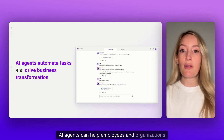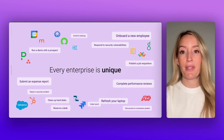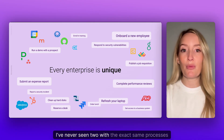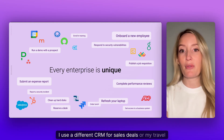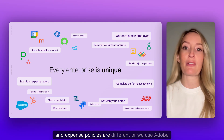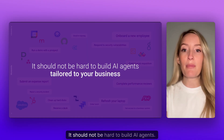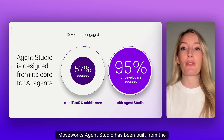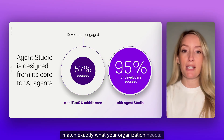AI agents can help employees and organizations search and take action across business systems. But every organization has its own mix of systems — I have never seen two with the exact same processes. You may use a different CRM for sales deals, or have different travel and expense policies, or use Adobe eSign over DocuSign. But here's the bottom line: it should not be hard to build AI agents tailored to your business. Moveworks Agent Studio has been built from the ground up so that you can build AI agents that match exactly what your organization needs.